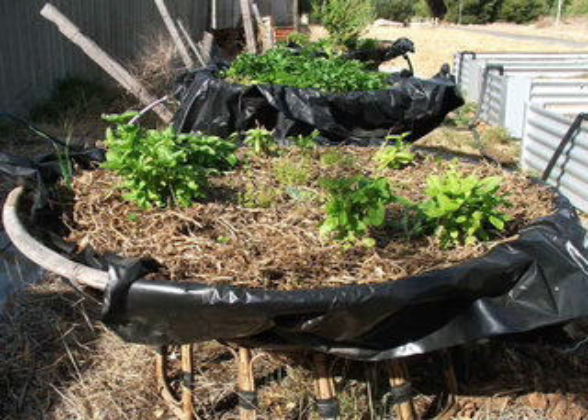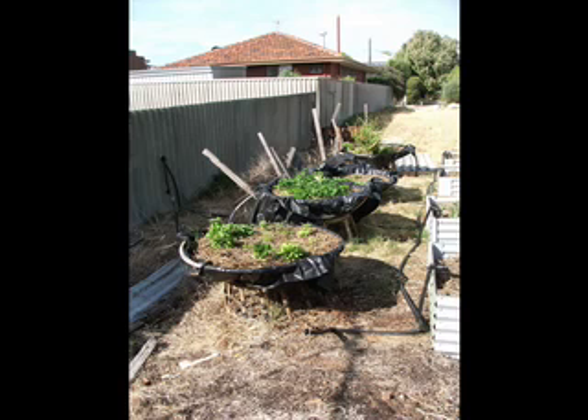I think what people get from visiting is they often find one little thing they can do at home. There are lots of tiny little touches at The Painted Fish that are subtle — like, there are no tissue boxes. We've got little baskets that I've made, and you put handkerchiefs in them.